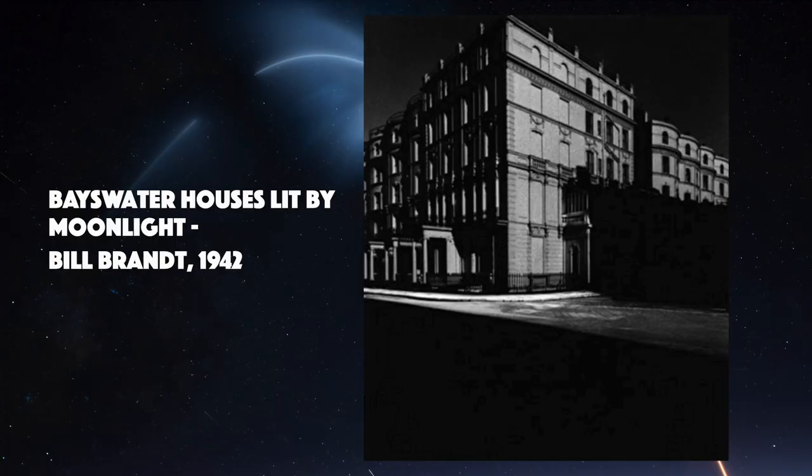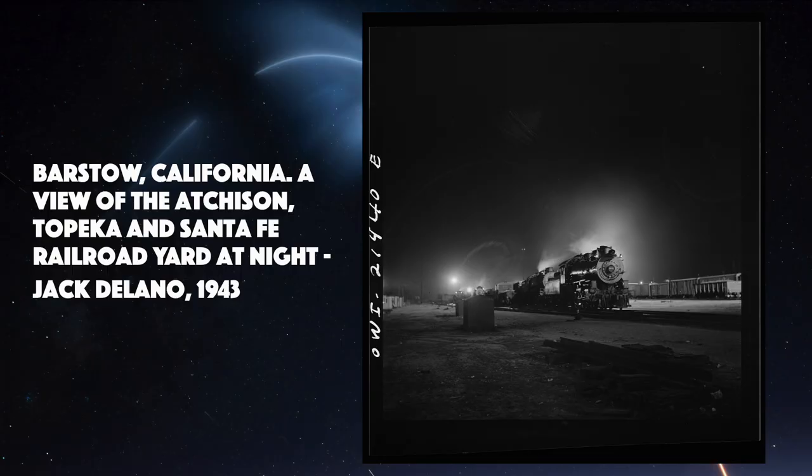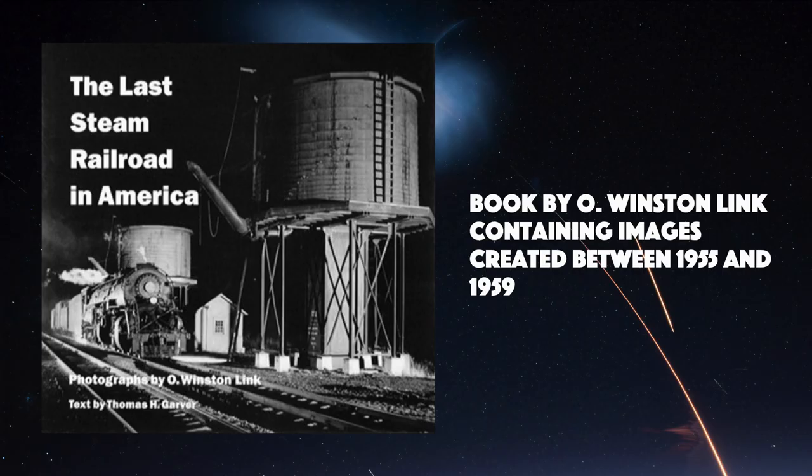Brandt also produced some striking images during bombing raids during the Second World War when London was in complete darkness. Through the Second World War and in the decade or so afterwards, a number of other photographers made quite notable contributions to night photography, including Margaret Bourke-White, who created incredibly memorable photographs of the Moscow nights during World War II. Jack Delano gained notoriety for work he did for the US government documenting railroads, and O. Winston Link, again in the 1950s, also documenting railways.